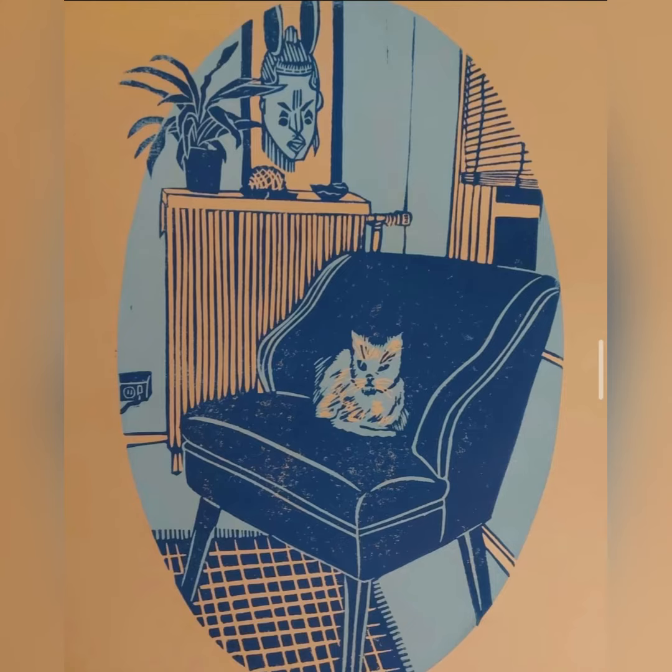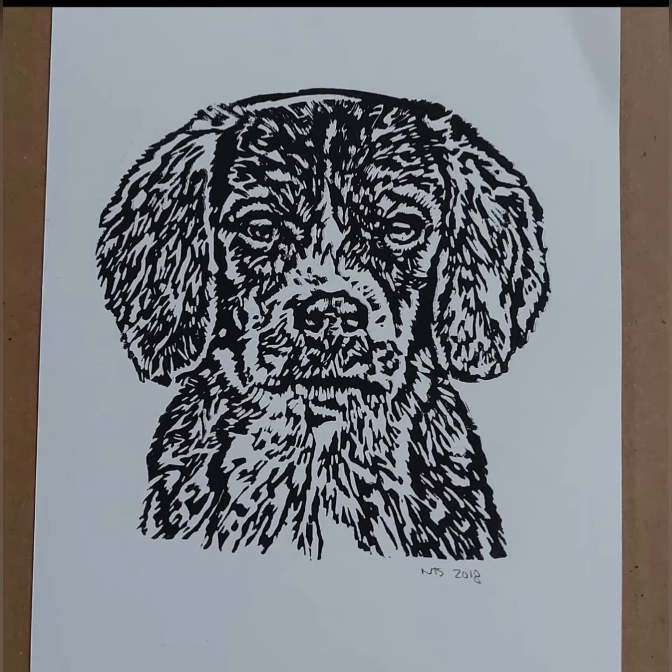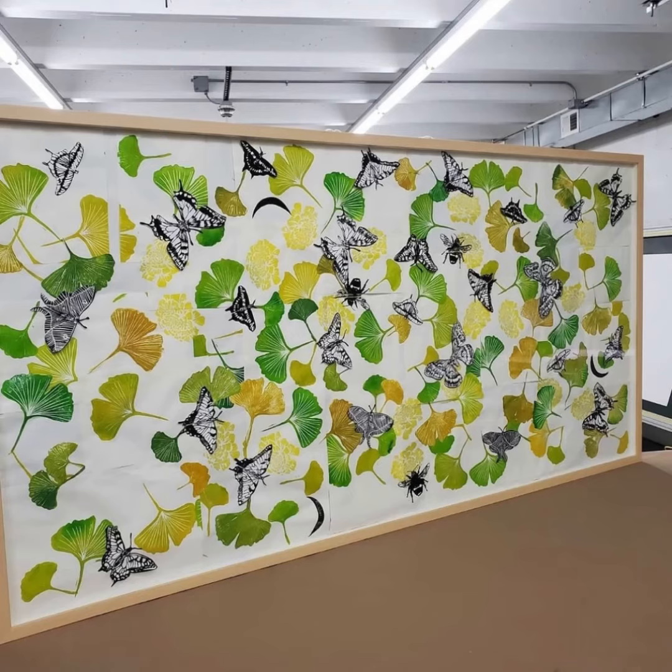Do you think you could look at artwork and tell that it was a print and not a drawing or a painting? What about it tells you that it was made by printing? Can you see the carving marks? Is there something about it that looks different than a drawing or a painting?